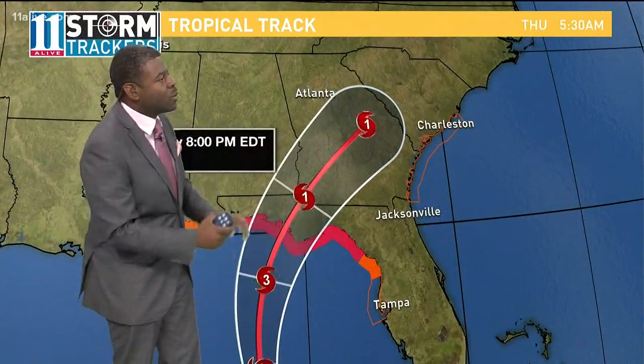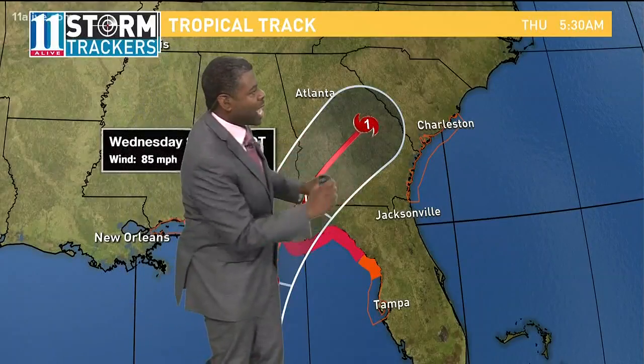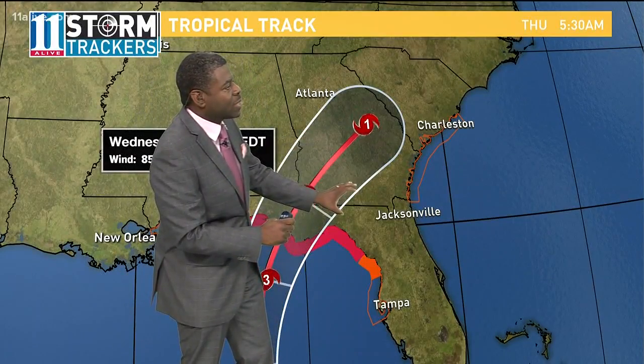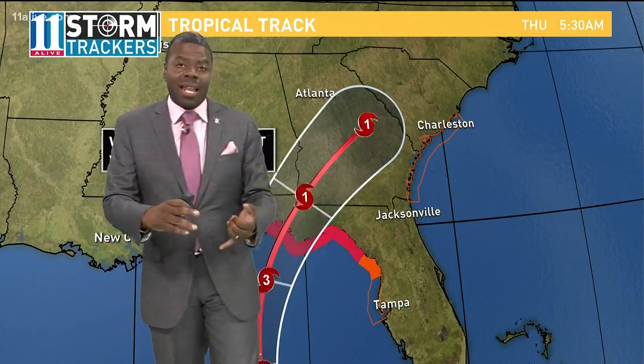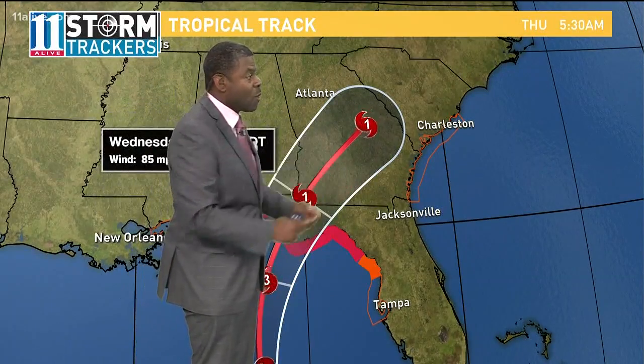As it continues to move up, you'll notice that Atlanta is on the weaker side of this system. The stronger side would be found over central and southern portions of the state of Georgia. So that's where you're going to have a lot of the higher wind speeds and also a lot of the heavier rainfall amounts.